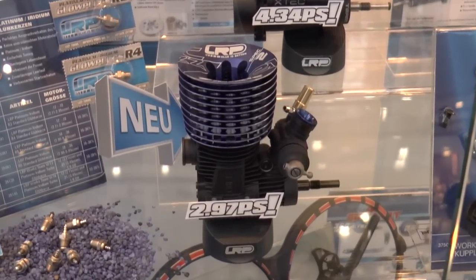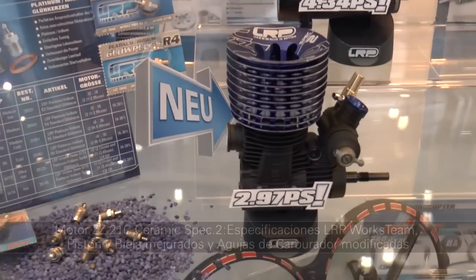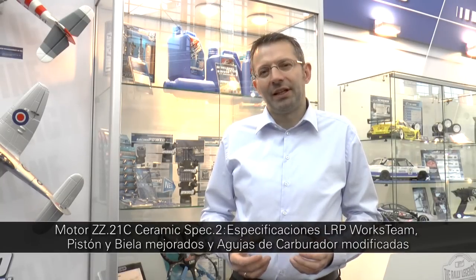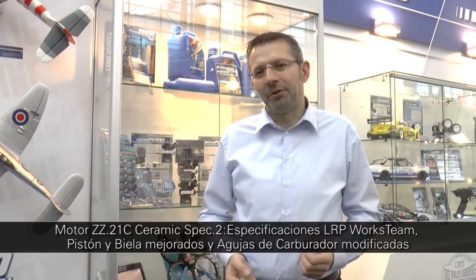In the highly competitive 1/8 off-road racing market, LRP has once more raised the bar with the release of the new ZZ 21C ceramic spec 2 motor. The 2013 racing series was super successful for LRP in this market. Nevertheless, top drivers and our R&D team always strive to improve further. High on the priority list were increased run time and easy tunability. With extensive modifications on the piston, con rod, and needle design, this was greatly achieved, and I look forward to the 2014 season with this new power plant in our top drivers' cars.